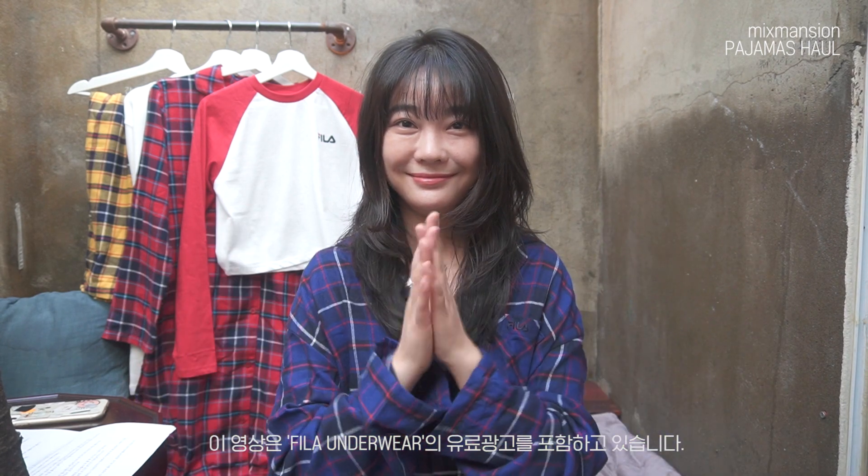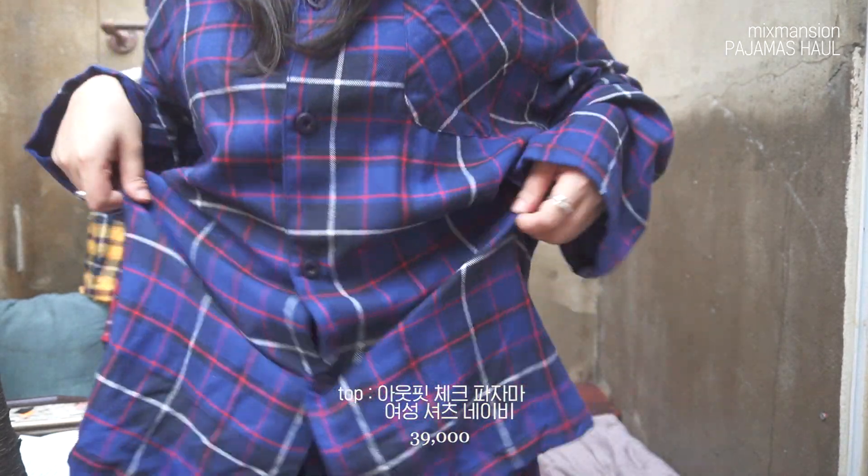많은 유튜버분들을 통해서 휠라의 언더웨어 리뷰는 정말 많이 접했었는데, 이번에 파자마 라인이 새롭게 출시되었더라고요. 그래서 제가 픽한 휠라의 파자마 라인을 먼저 소개해드릴게요.